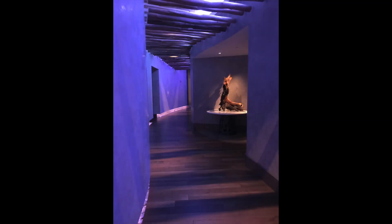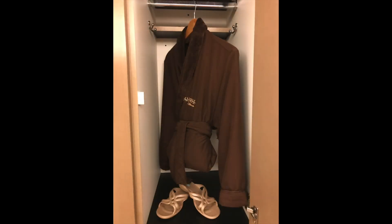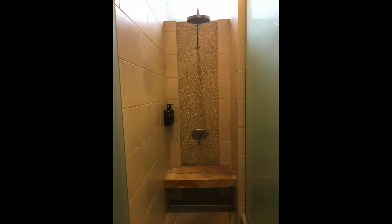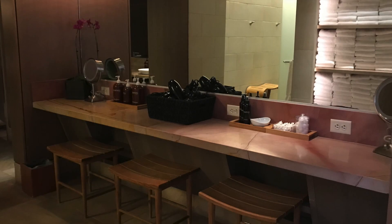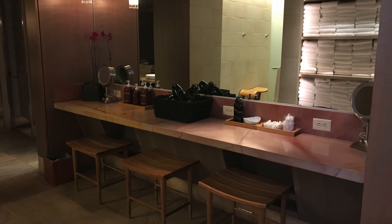Your therapist will take you to the locker room where you will find a very comfortable robe to change into. The locker rooms are also very well appointed with full showers, a full line of products, hair dryers, brushes, and pretty much anything you could need.